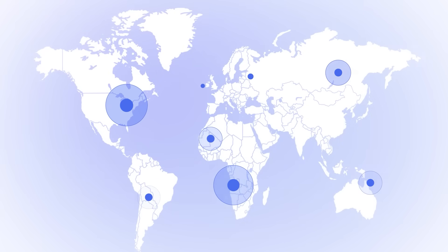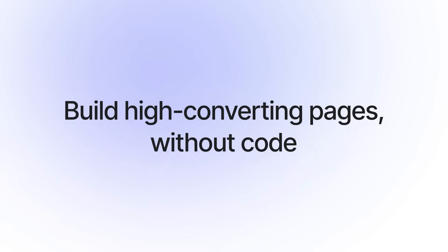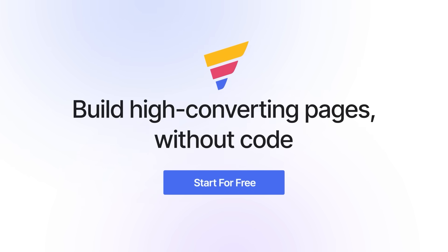Thousands of people have built their stores and boosted sales with GemPages. Start today!